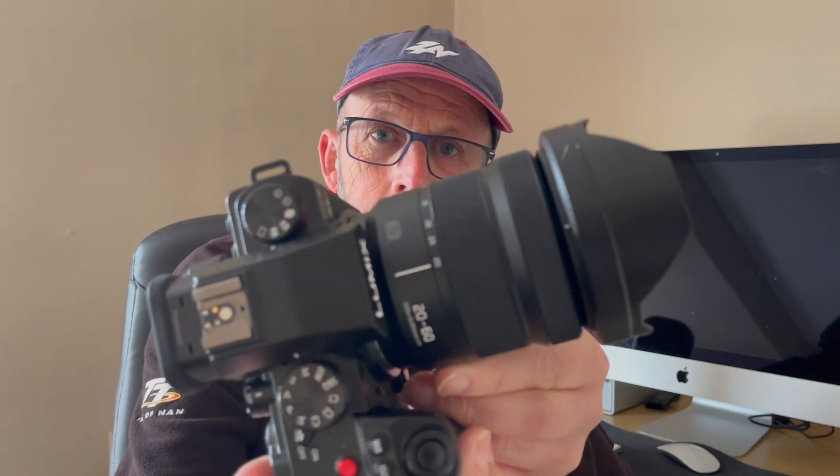Thursday morning and Friday morning are probably the best times to see them. If you want to capture them on camera — I'll put a link to another video with more detail — but briefly: use a wide lens, set it to manual, use continuous frame advance, lock the shutter down at 15 seconds, set focus to infinity, use an ISO of around 3200 to 6400, and use the widest aperture you've got. This lens here goes down to f3.5 — open it up as wide as it'll go, 15 to 20 seconds with a wide 20mm lens.